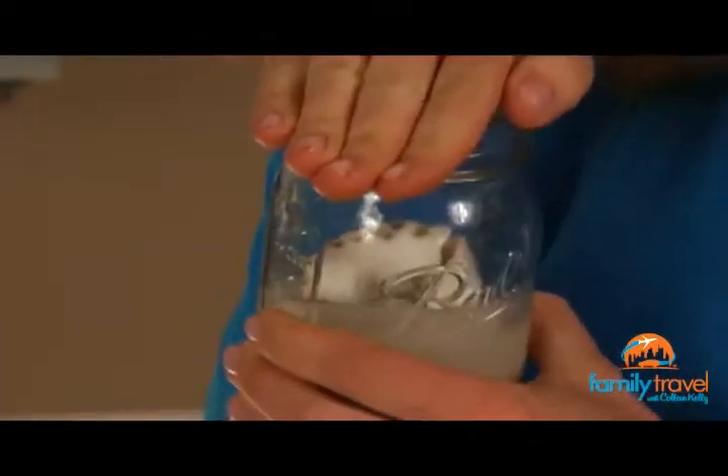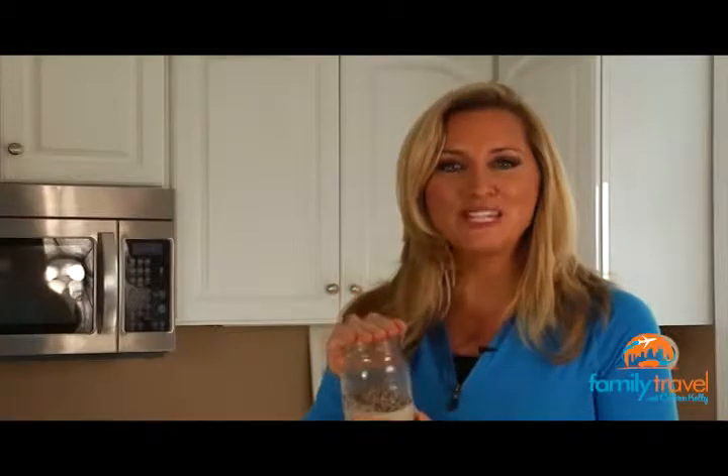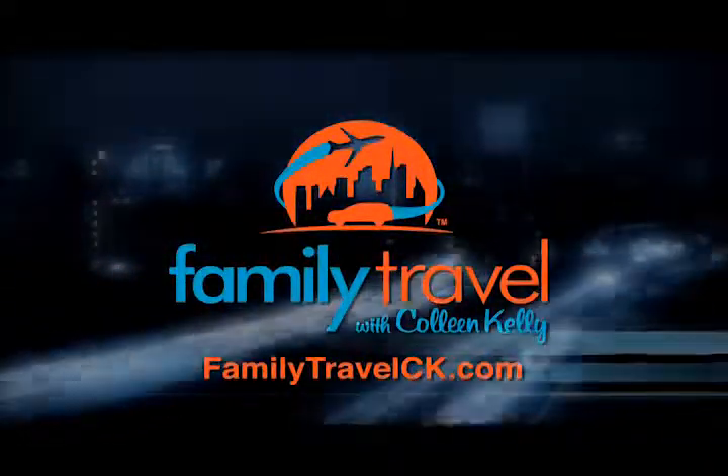After you put the cap on it, you can take it home and give it to the grandparents to show them where you went on the beach, or you can give it to a friend, or your kids can even keep it themselves and just look at the beach and remember those memories. For more information on upcoming destinations and projects, visit FamilyTravelCK.com.